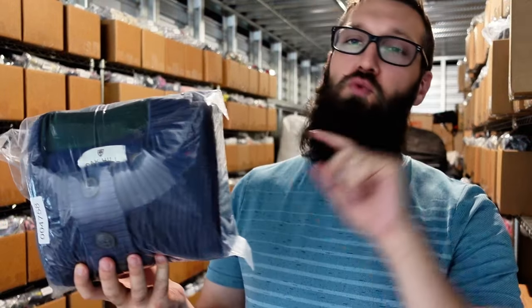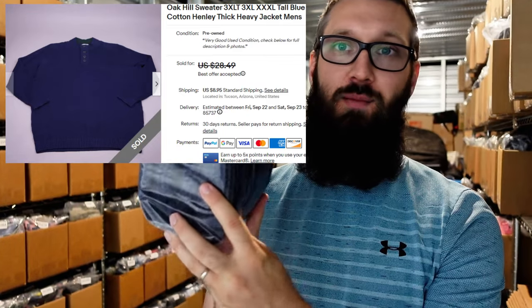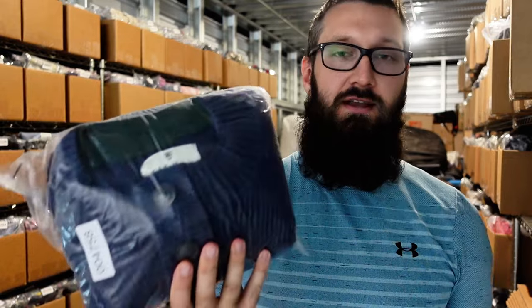Happy to see this one go. It's an Oak Hill sweater, size 3XL — takes up a lot of space in my box. Whenever big stuff like this sells, I'm pretty happy. I picked this up for only a dollar on dollar-a-day, and it sold for $20 plus $9. Great sale there. It does take up a lot of space, but it didn't take too long to sell.